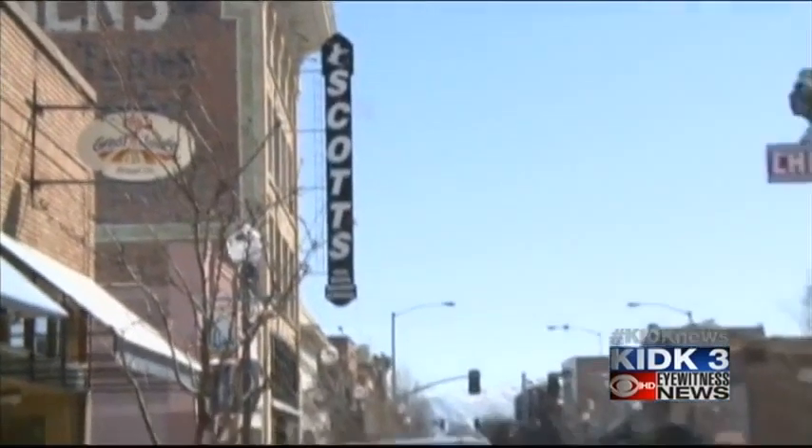Downtown Pocatello prides itself on preserving its rich history. That's why the Historic Preservation Commission is updating resources to make sure that its history is maintained. The HPC is updating their sign guideline brochure so business owners know exactly what it's looking for.